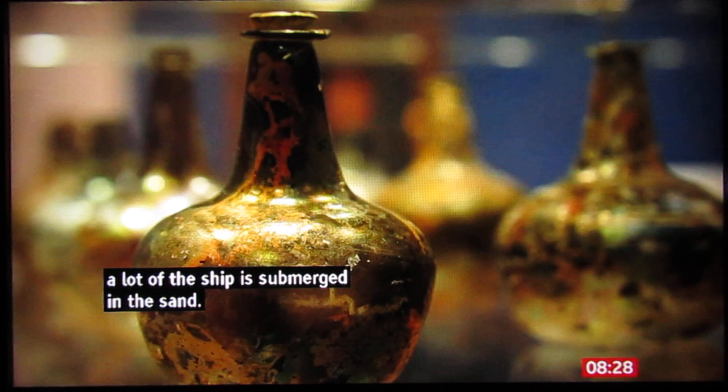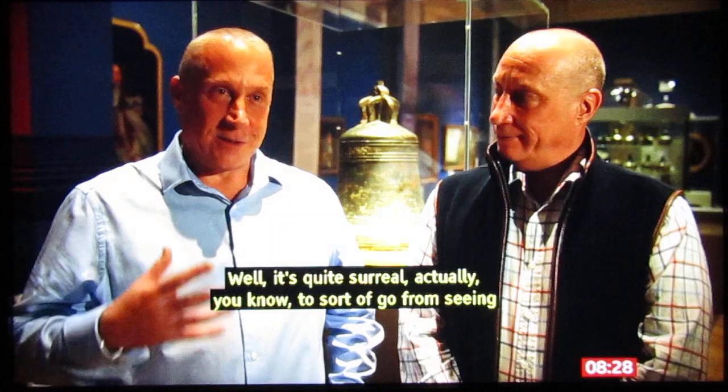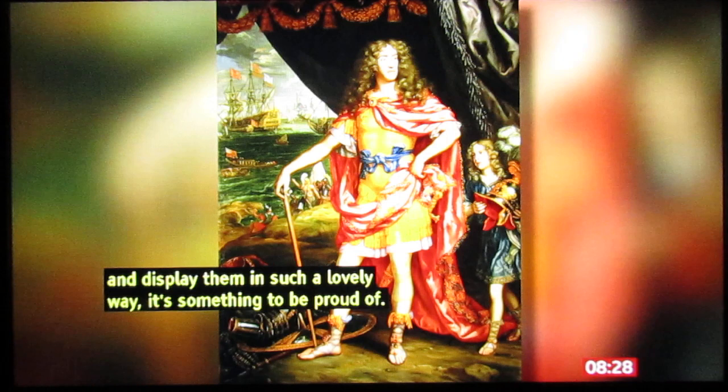Hundreds of items from the Gloucester have been brought to the surface and now they're going on public display for the first time. It's quite surreal, to sort of go from seeing them on the seabed and bringing them out to the public and displaying them in such a lovely way — it's something to be proud of.